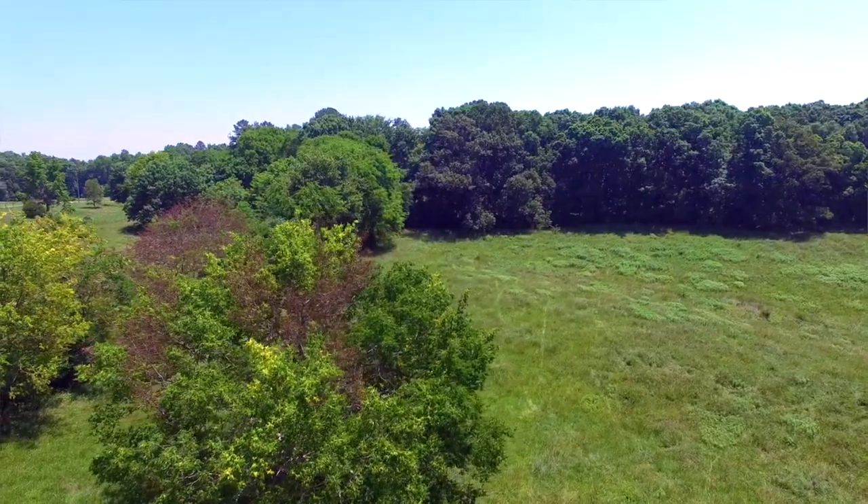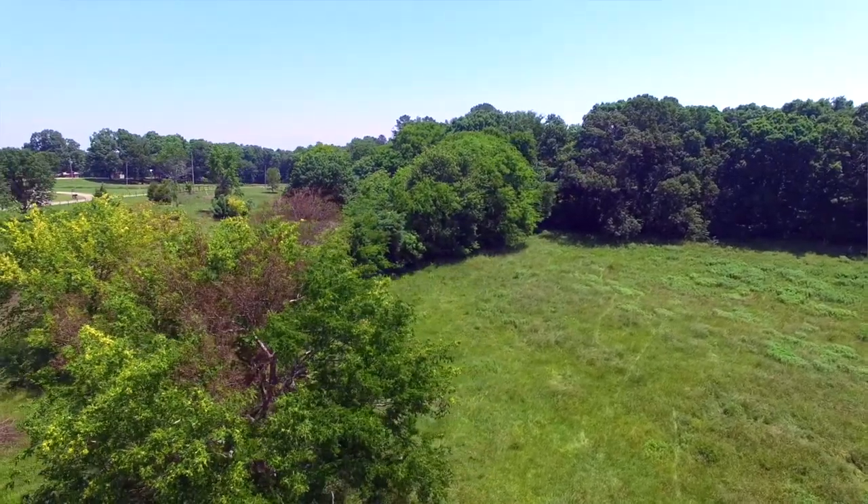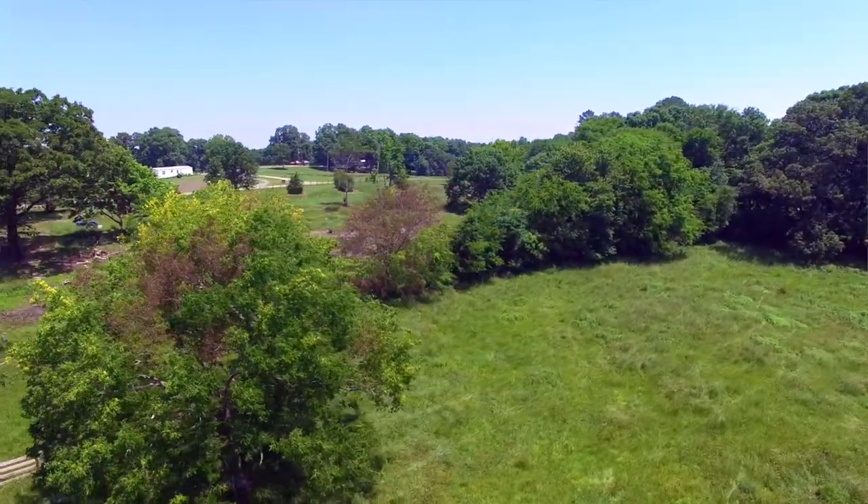Not every time a hackberry is losing some leaves does it have the gall psyllids. Hackberries tend to be fast-growing plants, so in the springtime they really leaf out a lot. Then as it gets into the warmer, drier summer months, they can't support all that growth, so hackberries will naturally start to cut back on their leaves and shed a bit before summer kicks in. In the case of these trees, they are definitely infested with the gall psyllids, as we can see the egg sacs on the tree.